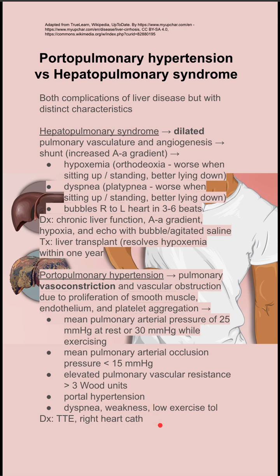This leads to dyspnea, weakness, and low exercise tolerance. Diagnosed with a TTE and right heart cath, and the treatment here is diuresis and vasodilators.